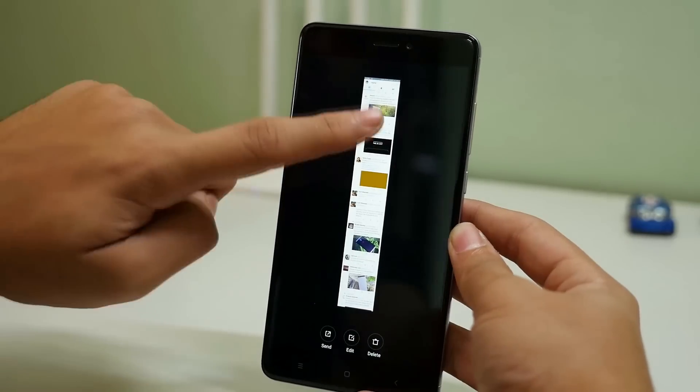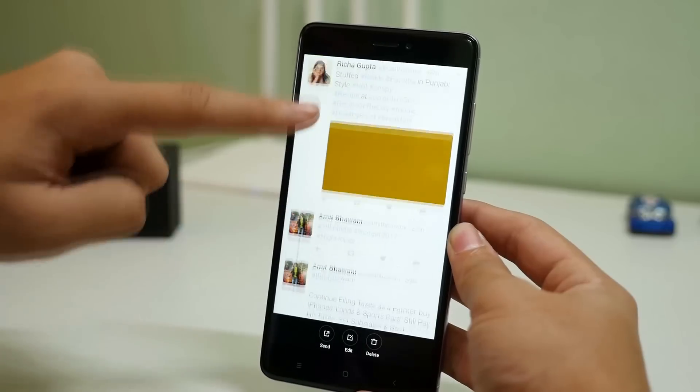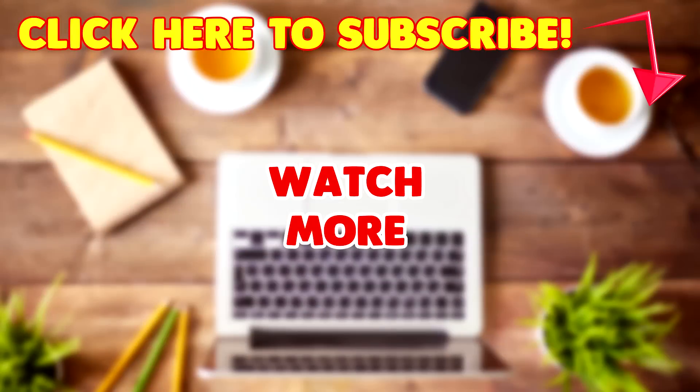If you liked this video, don't forget to give it a huge thumbs up. Since we talked about 7 points, let's see if we can reach 777 likes on this video. If you haven't subscribed to my channel yet, click on my face right now and subscribe, because many more awesome videos like this are coming soon. Press the bell icon below to get notified whenever I upload. Thank you guys for watching!